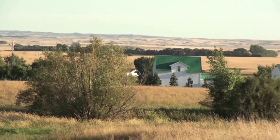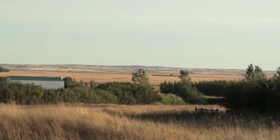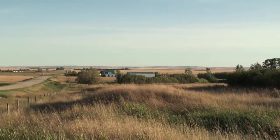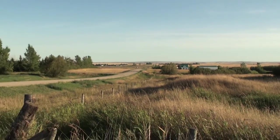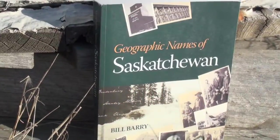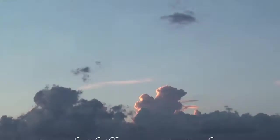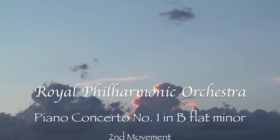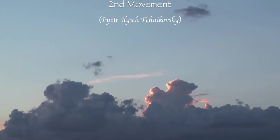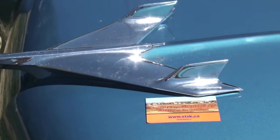On the horizon, the Missouri Coteau steps up to the high plains from the bed of Glacial Lake Regina — maybe 400 feet, I'm just guessing. A quiet Saturday afternoon in Boharm, Saskatchewan.